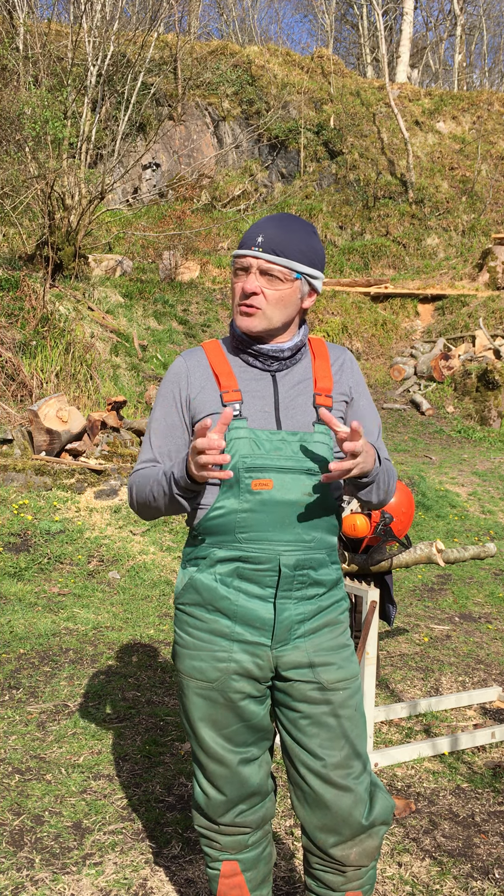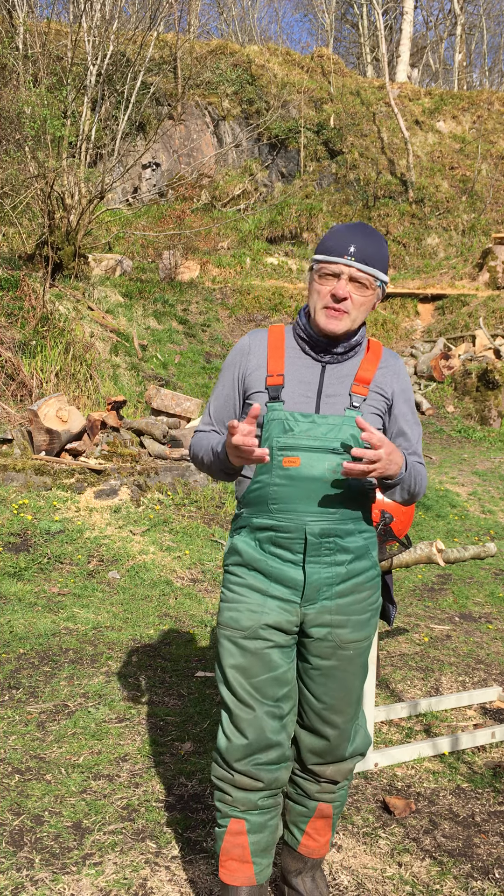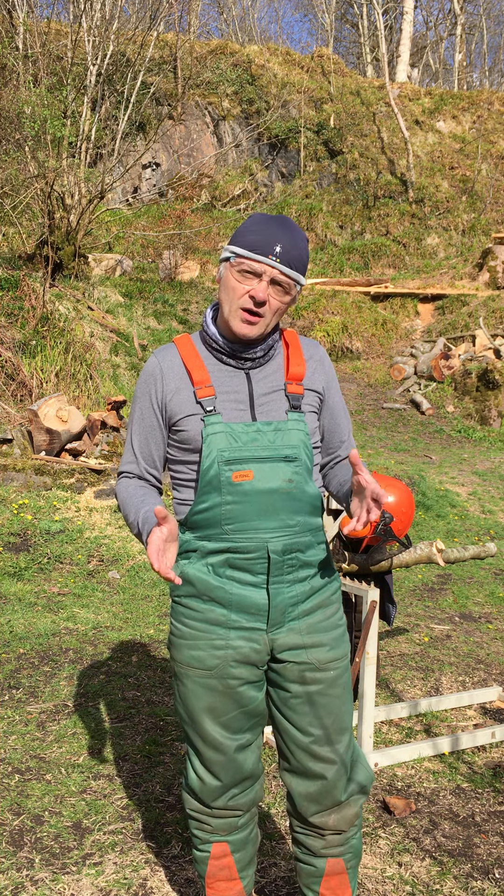But today we're going to talk about how lumberjacks should dress — what is appropriate clothing. Of course, thinking of health and safety, what should you be wearing to be a successful lumberjack? So I'm just going to talk you through what I've got on here.